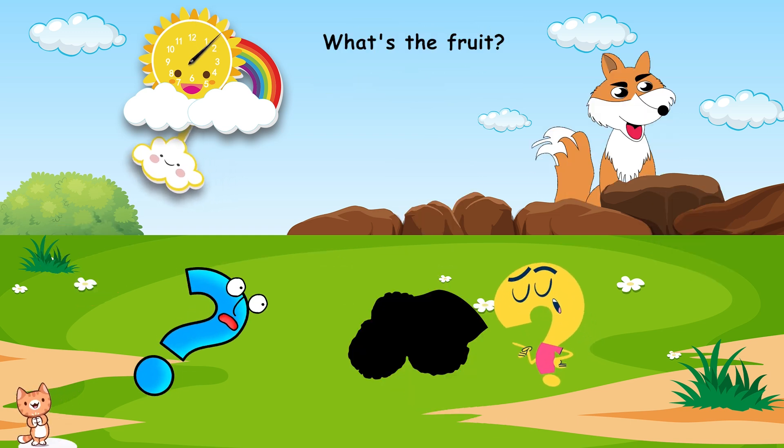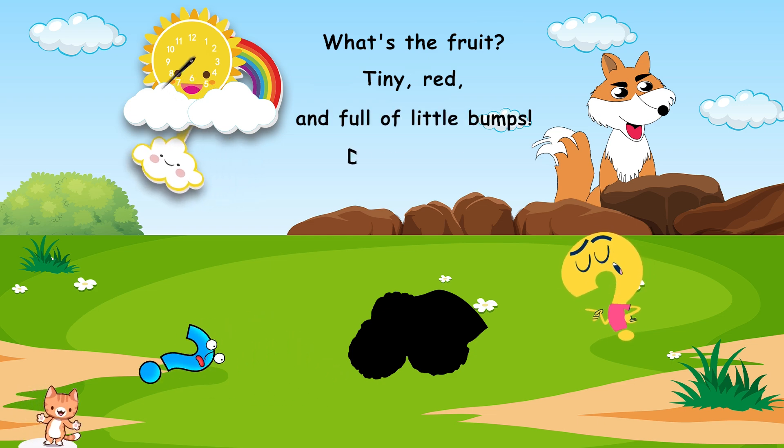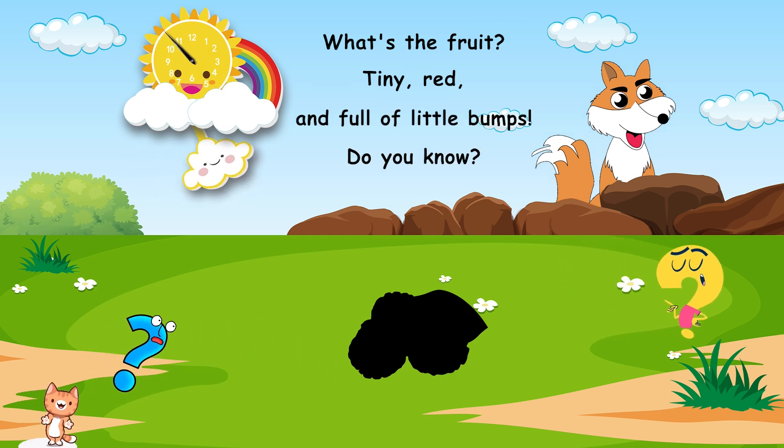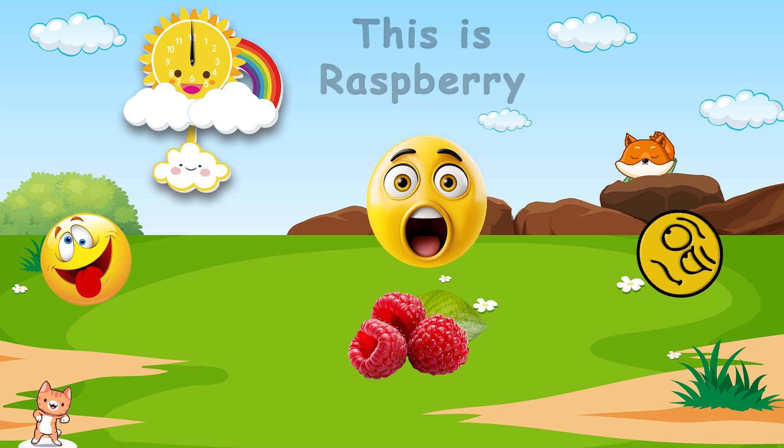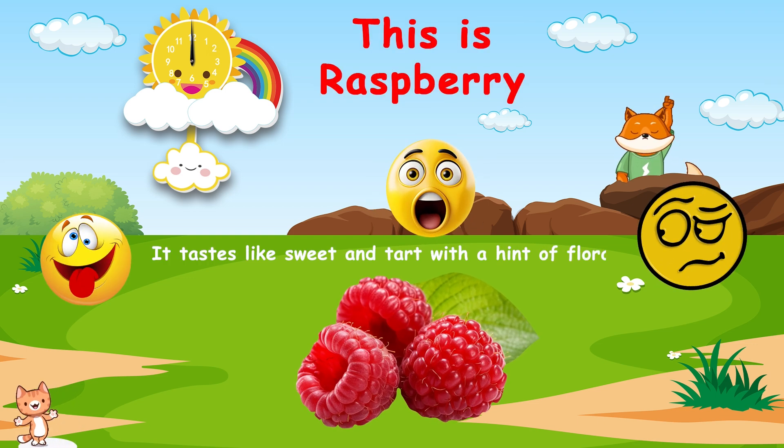What's the fruit? Tiny, red, and full of little bumps. Do you know? This is raspberry. It tastes like sweet and tart, with a hint of floral.